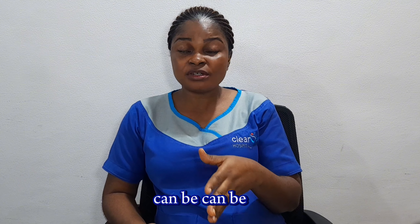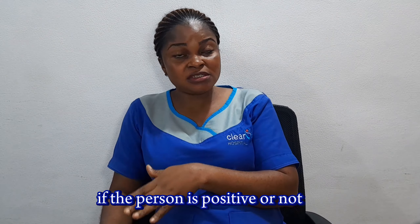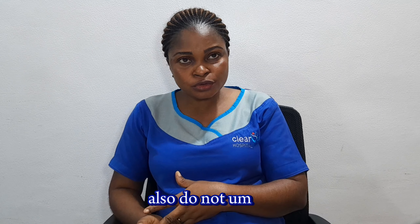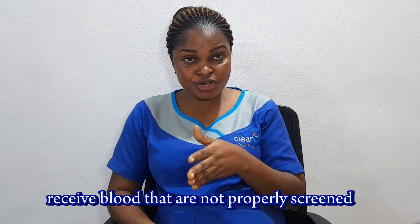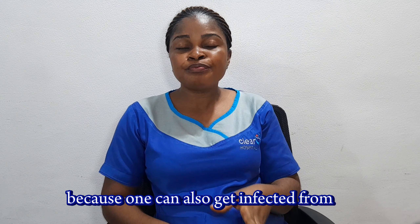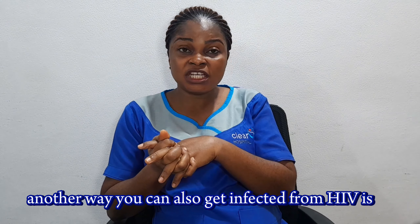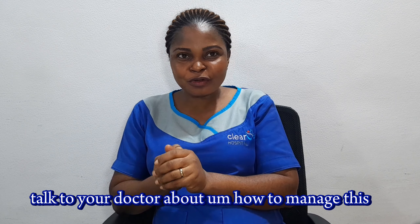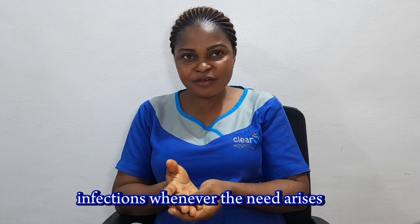Another way that you can contract HIV is through sharing of sharp objects with others. You may not know if a person is positive or not, so it is advisable that you do not share sharp objects with others. Also, do not receive blood that has not been properly screened, because one can get infected from infected blood transfusion. You can also get infected with HIV through unprotected sex with an infected person. Talk to your doctor about how to manage these infections whenever the need arises.